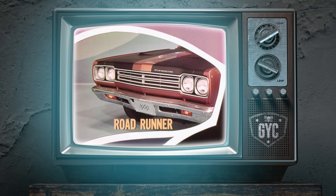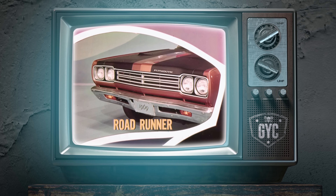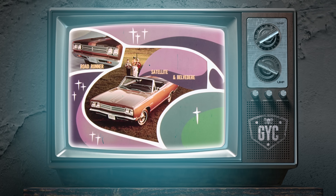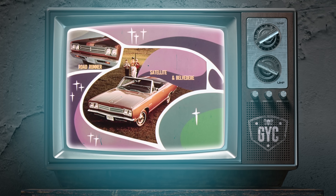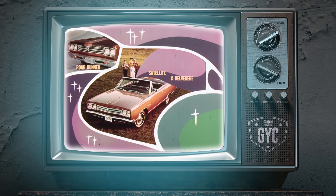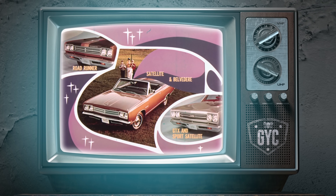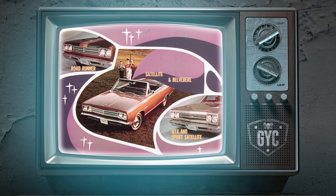There are three distinctive grilles in the Belvedere lineup. This is Roadrunner's new grille with dark argent paint treatment. The Satellite and Belvedere grille is different — two horizontal bars without the paint treatment. GTX and Sports Satellite have a single horizontal bar insert and large identity letters. Headlights are framed with dark argent borders.